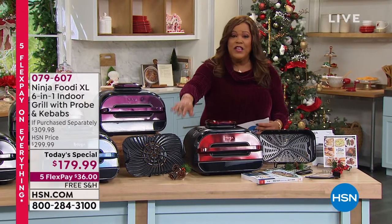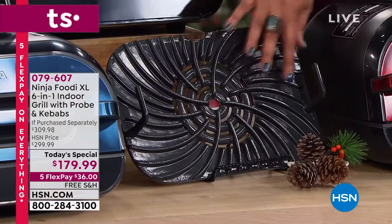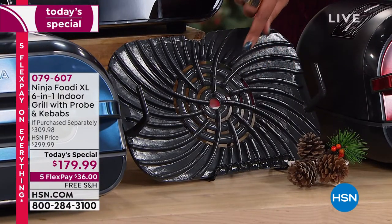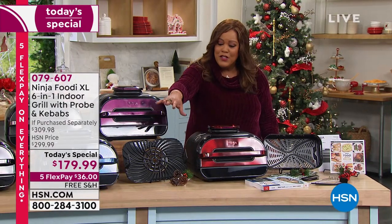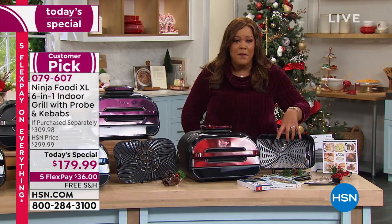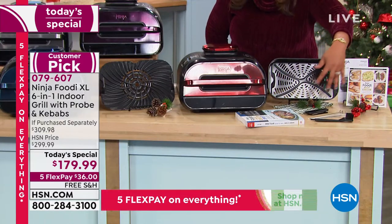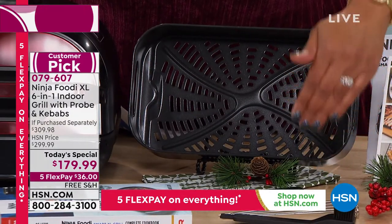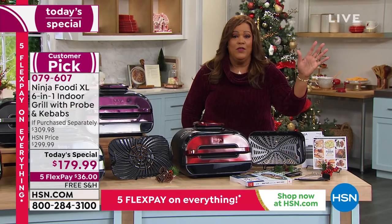We're giving you the grill that heats up to 500 degrees and puts those sear marks on for you — it's like you went outside to grill. We give you the air fryer basket, and this becomes a huge air fryer. We give you all the tools — the brush, your kebabs. We're throwing in the kebabs. Let's look at the value — it's unbelievable. There's nothing else like it out there.